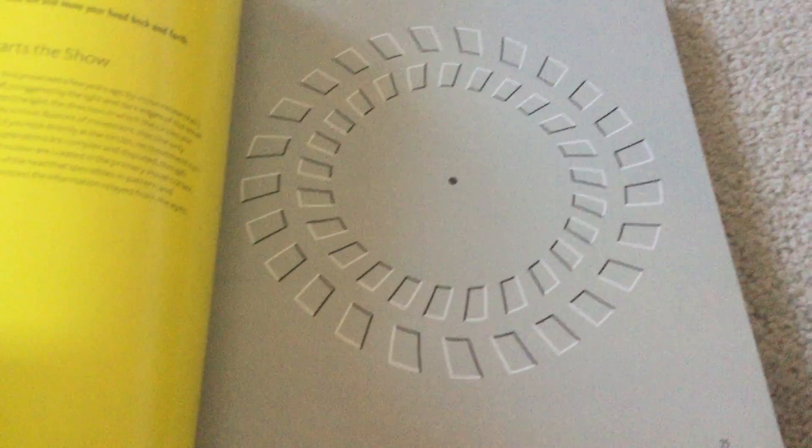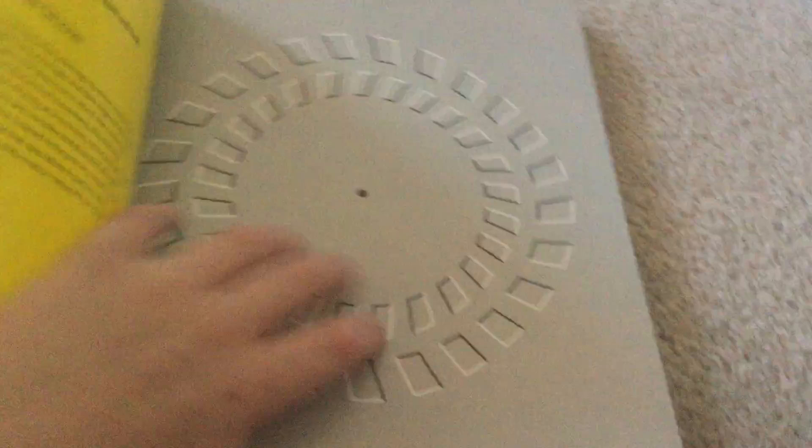This one's like a spinny one. You can look at that one, I guess. Move the book up and down. Enjoy.